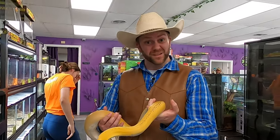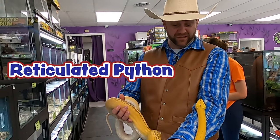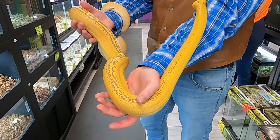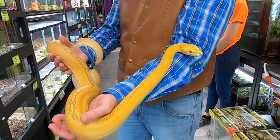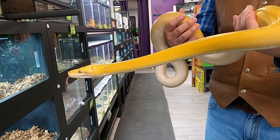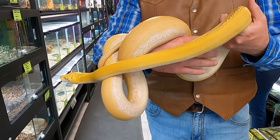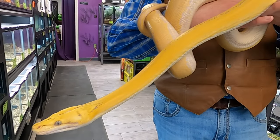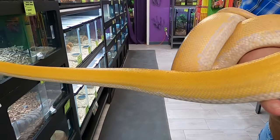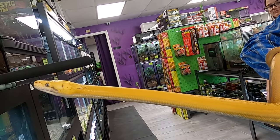This is actually a 7-foot long reticulated python. She is beautiful - has this awesome yellow skin and she's just checking out Cowboy Jack. She is so pretty and she actually has the potential to grow to be about 20 feet long - isn't that crazy? She's a really big snake right now but she's only 7 feet long. She's able to hold her neck out really far like that - this is so cool.